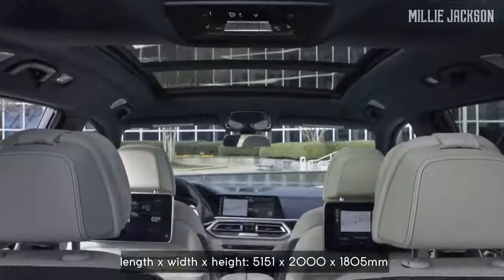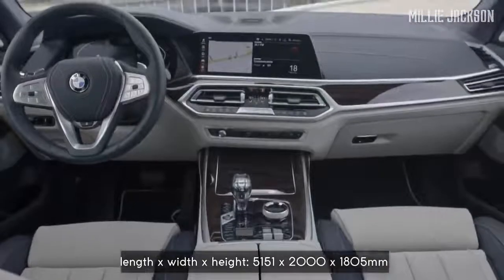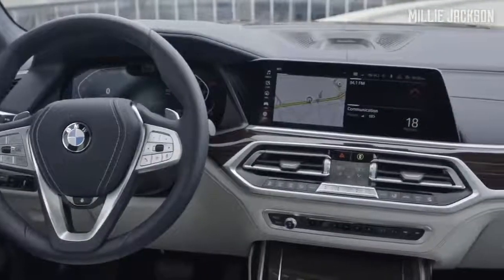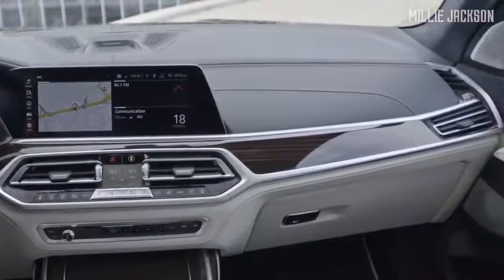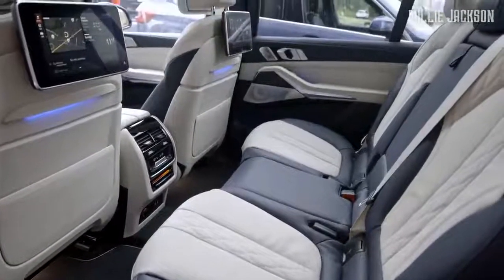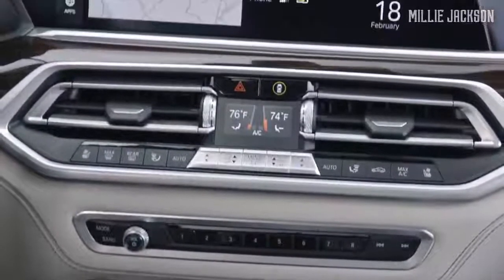Specifically, the X7 offers three rows of seats and seven passenger seats, along with a 2,559-liter luggage compartment when folding two rows of rear seats. The cabin is of high class — a harmonious combination of leather, aluminum, and wood, with a variety of colors to choose from. A 12.3-inch entertainment display connected to the 7th-generation iDrive allows users to personalize car settings and synchronize them to any other BMW vehicle.